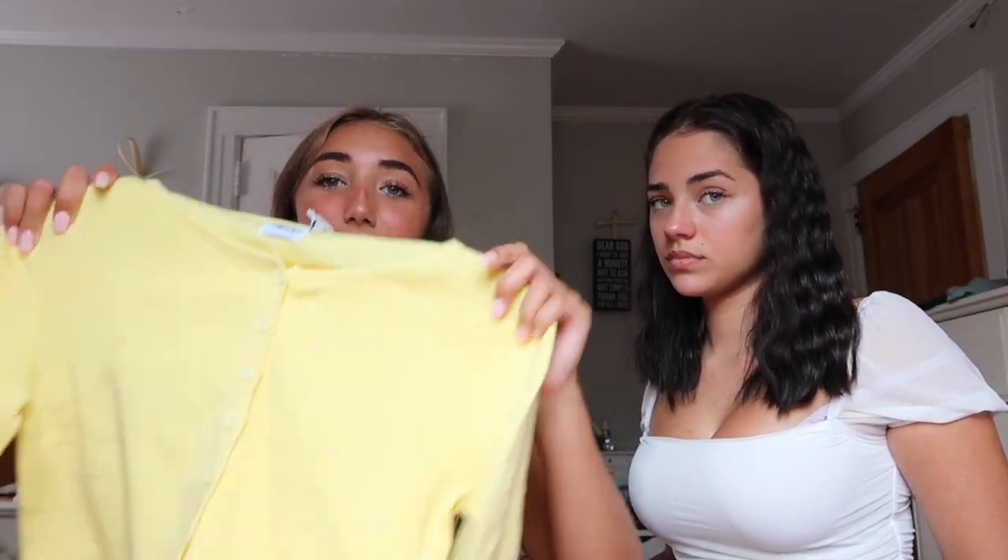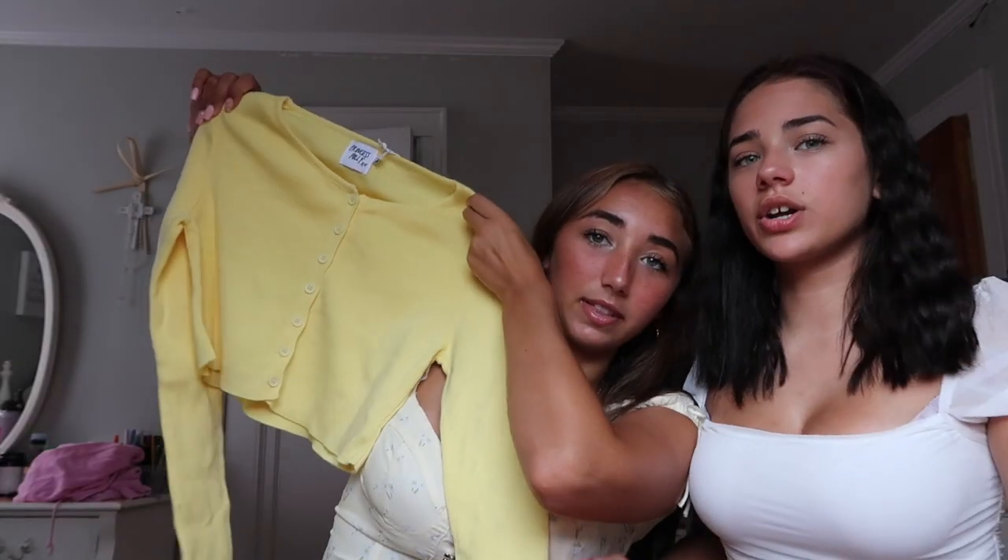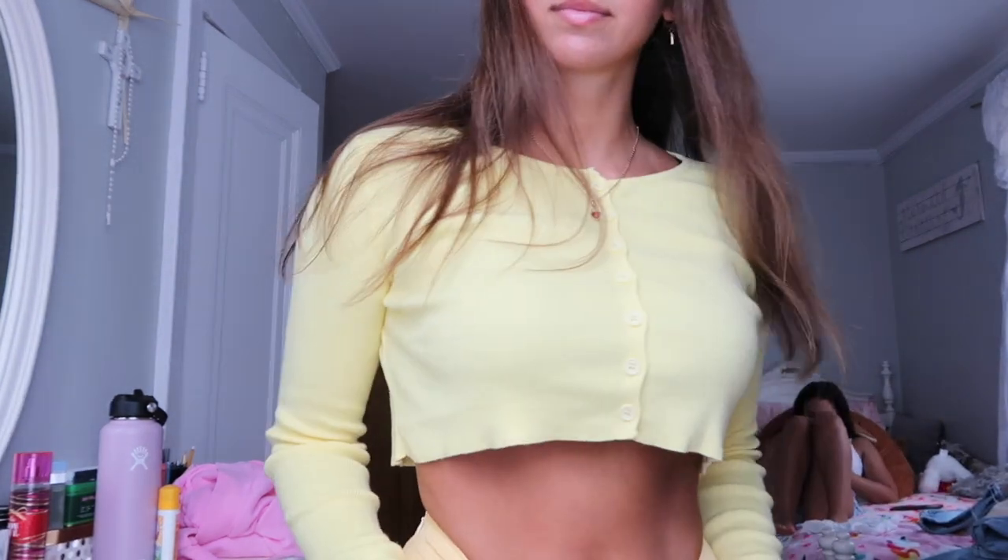I got a lot of yellow today, so just keep that in mind. The next yellow thing is this little sweater — pretty sure it's called the Michael Top. I love these types of sweaters. It's buttoned down, very very cute. I love this color and I feel like you could wear this with so many things.